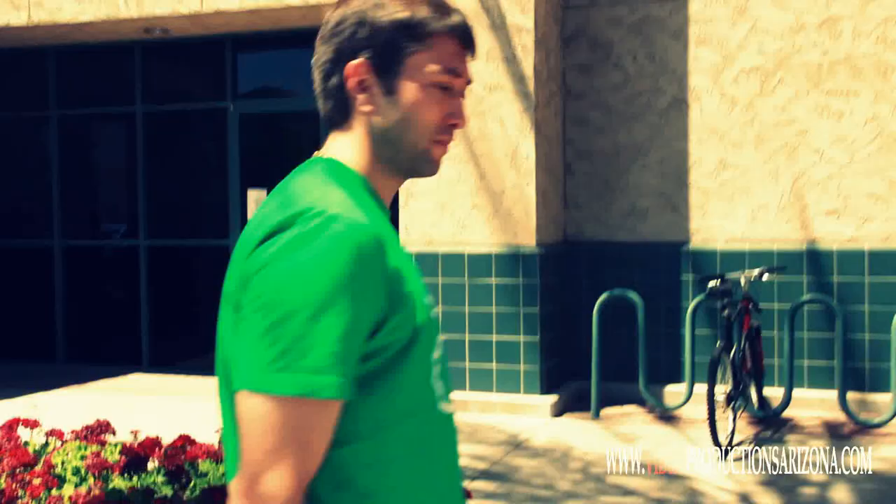Hi, I'm Eric Gilmeneau, one of the owners of Off The Grid Fitness. I want to thank VideoPredictionsArizona.com for stopping by and showing my gym.